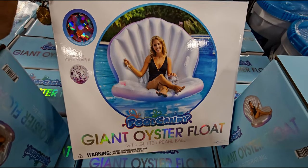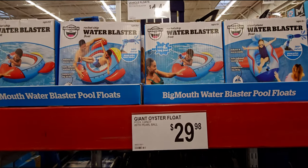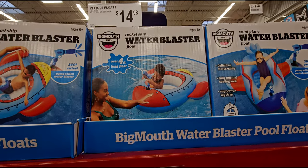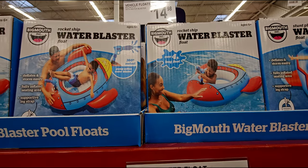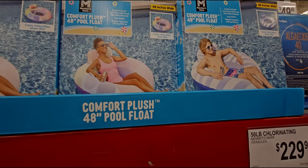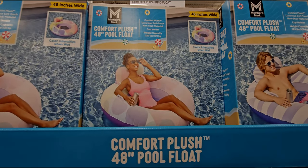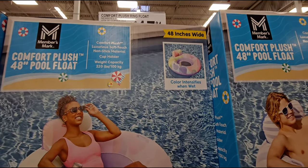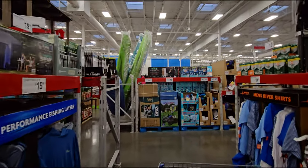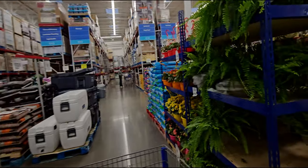I'm going to go around the corner and show you more floats. This one is a water blaster rocket ship float for $14.98 — it has a little water blaster on it with 360-degree swivel. They also have a comfort plush ring float — the color intensifies when wet, non-stick material, luxury soft touch — $17.84. Let's go around the corner and see what else they have.